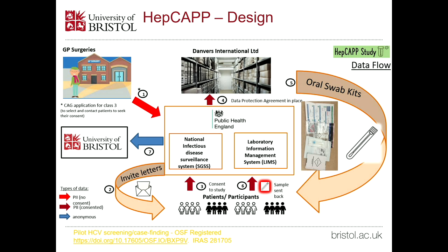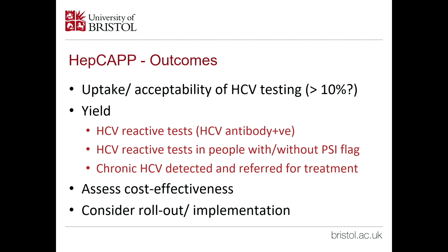For samples we couldn't test, we sent replacement kits up to three times. Hepatitis C test results were sent back to the general practice. Participants who were hepatitis C reactive on the oral fluid test were notified to the GP and the hepatitis C nurse, and they were contacted directly to get a confirmatory test and linked into care if diagnosed with chronic hepatitis C. Principal outcomes included: can we get more than 10,000 tests, and at least 10% uptake? We also wanted to look at yield — how many were antibody reactive, how many were diagnosed with hepatitis C and referred into care — and to assess cost-effectiveness and consider implementation.